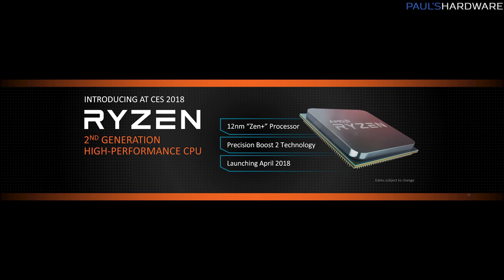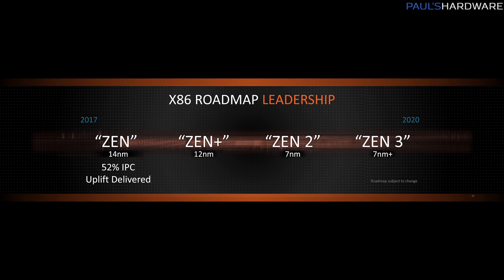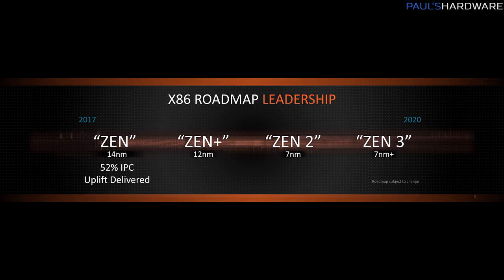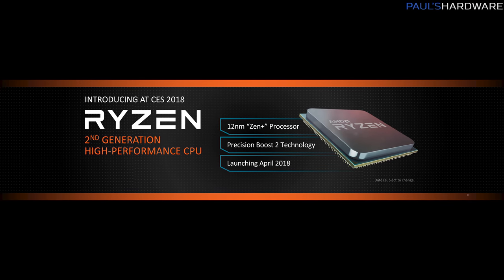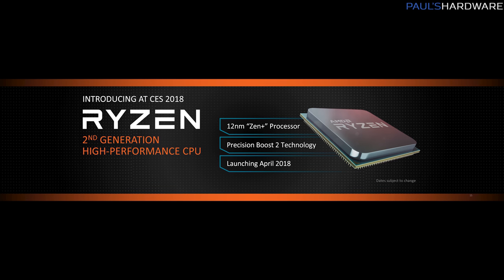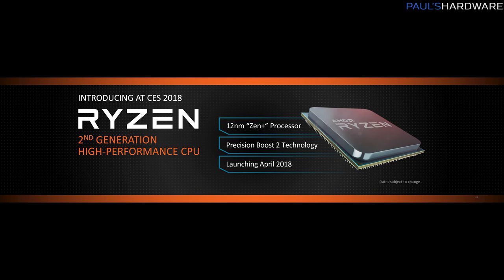Zen Plus is the refinement of the Zen microarchitecture, and they're moving it from 14 nanometer down to 12 nanometer — a slight reduction in process size, which should hopefully lead to some efficiency enhancements and maybe even some higher overclocking performance. Zen Plus is what the Ryzen 2 family of CPUs for desktop will be based on, so keep an eye out for those in April 2018.